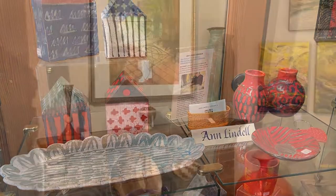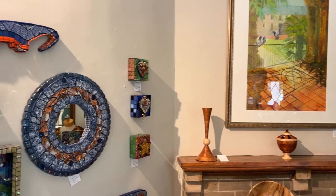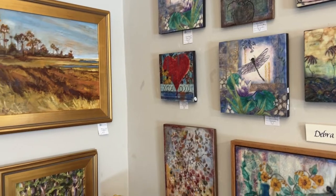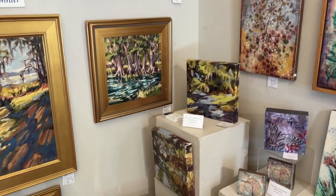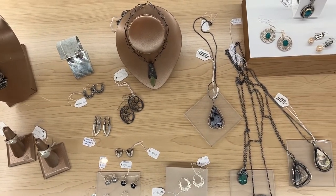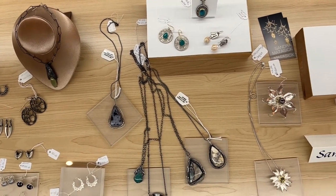We have just about everything you can imagine: clay and glass and fiber and different kinds of painters, mixed-media work, oils, acrylics, watercolor. We have printmakers, we have jewelers, and we have someone who does beautiful woodwork — both sculptural and functional.